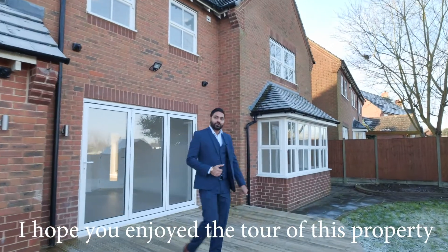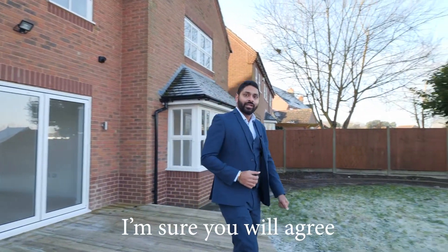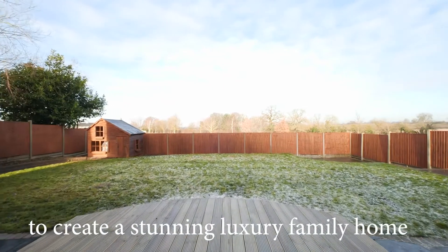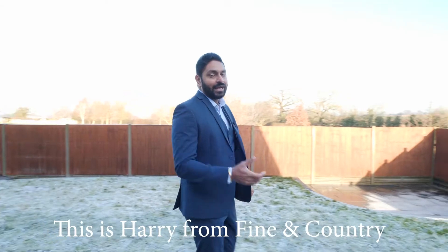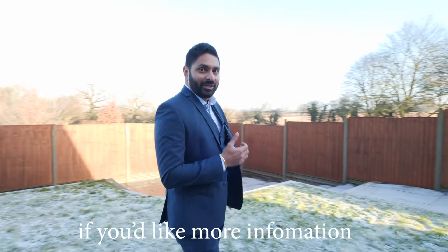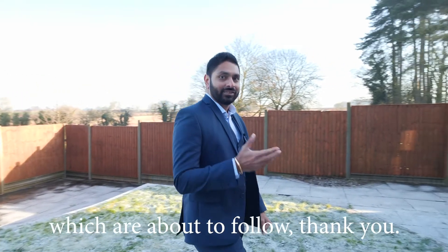I hope you enjoyed the tour of this property and I'm sure you'll agree it's been refurbished in detail to create a stunning luxury family home with views over countryside. This is Harry from Fine & Country. If you'd like more information then please contact us on the details which are about to follow.